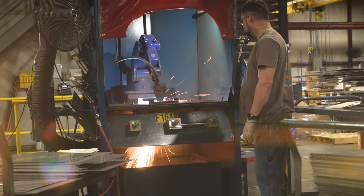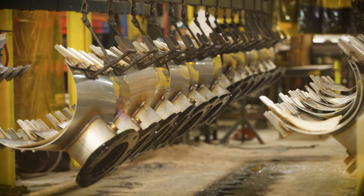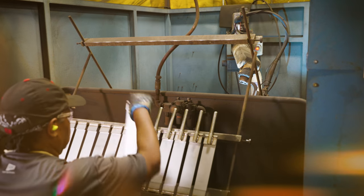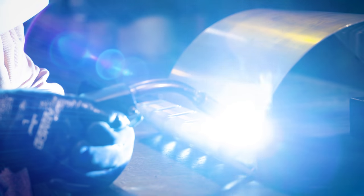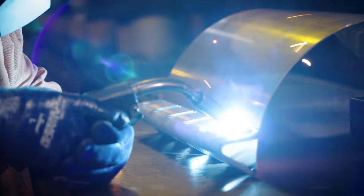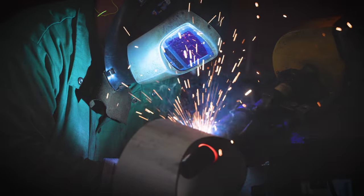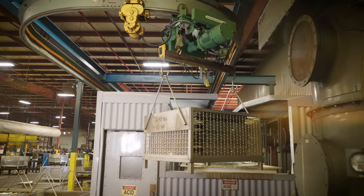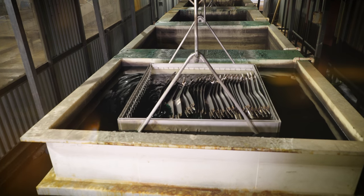High-quality stainless steel is used in the production of tapping sleeves and repair clamps. State-of-the-art robots make precision TIG and MIG welds in a safe environment. A TIG weld is a high-temperature fusion weld that actually fuses the two pieces of stainless steel together, assuring strength in critical areas. All welded stainless steel parts are chemically passivated to restore their corrosion-resistant characteristics.